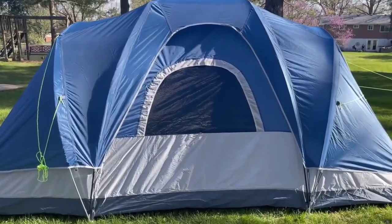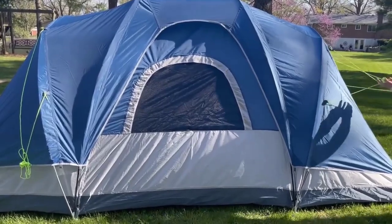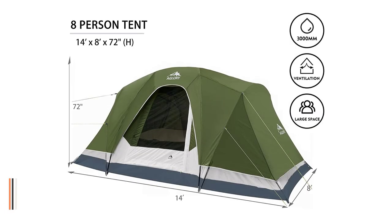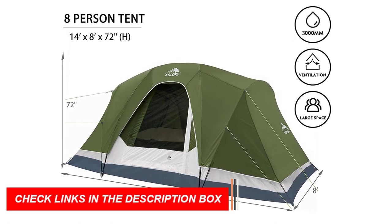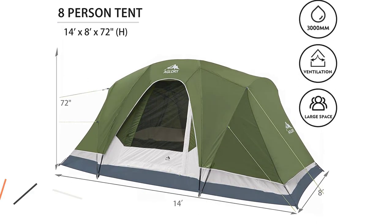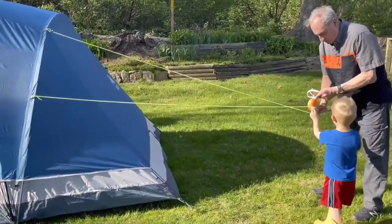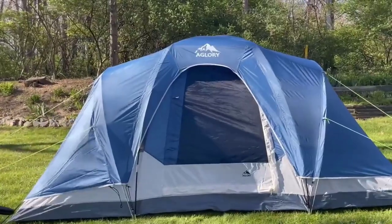Stay dry with the water-resistant PU coating fabric and fully taped seams. The removable rainfly adds extra waterproofing when needed. Convenience is key with storage pockets, a lantern hook, and an e-port for easy power access. The tent comes with poles, rainfly, gear loft, stakes, and a carry bag. Upgrade your camping experience with the 8-Person Camping Tent.